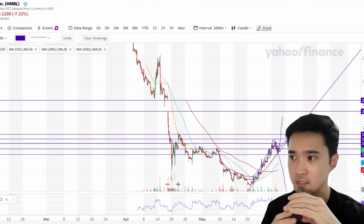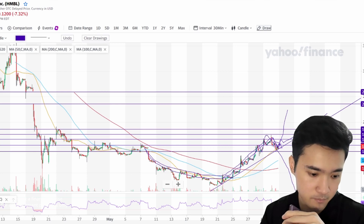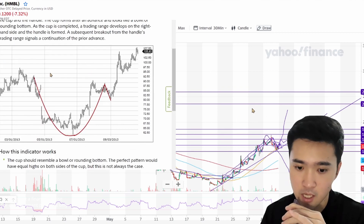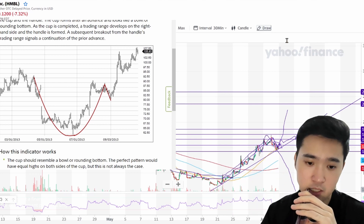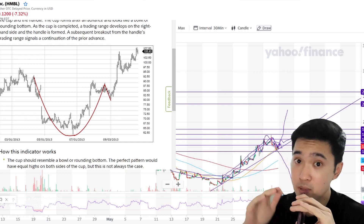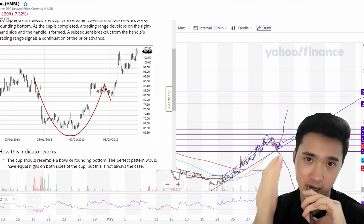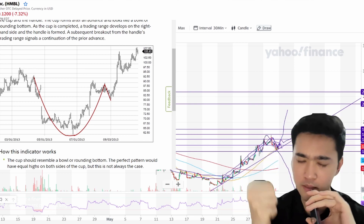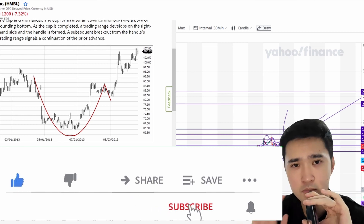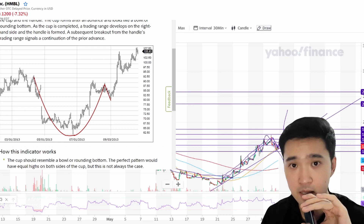I hope you guys liked the video. Do comment below what you think of this cup and handle formation — whether it goes bullish or bearish. Leave it in the comment section: what do you think Friday will be like? Will it be buy the rumors, sell the news, or will it be a massive blast up to the moon with a cup and handle confirmation? Let me know, do subscribe and click the notification button for the latest updates. Trade safe and stay safe in this pandemic. Bye!